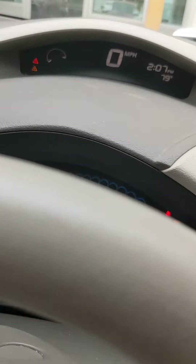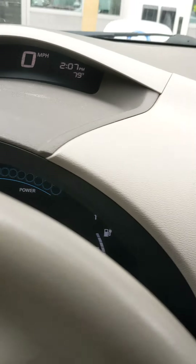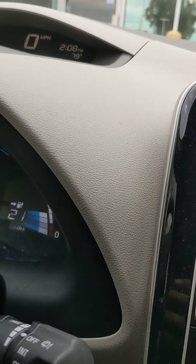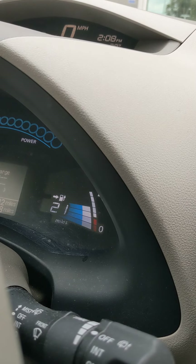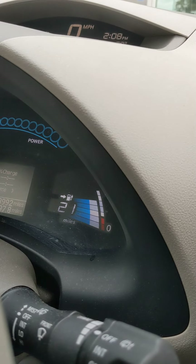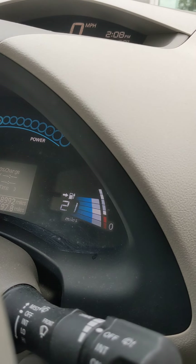At almost 60,000 miles — I think it's 58,992 — I've got 58% of the efficiency. This battery started out as a 24 kilowatt hour battery that would give this car, brand new, 80 miles on a single charge. Now I'm down to 40 miles on a single charge.